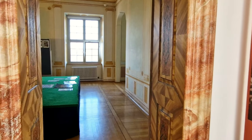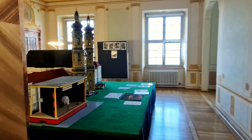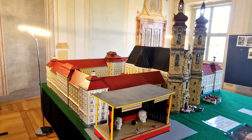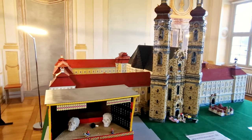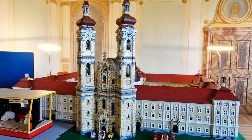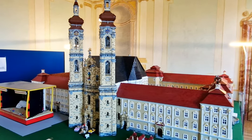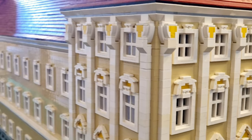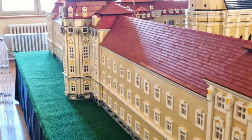One of the highlights of the Wiblingen Abbey Museum is a room dedicated to a stunning Lego model of the entire abbey. The model is a feat of engineering, with intricate details and impressive accuracy that captures the grandeur and beauty of Wiblingen Abbey in miniature form. Visitors can marvel at the scale model and appreciate the incredible craftsmanship that went into creating it.